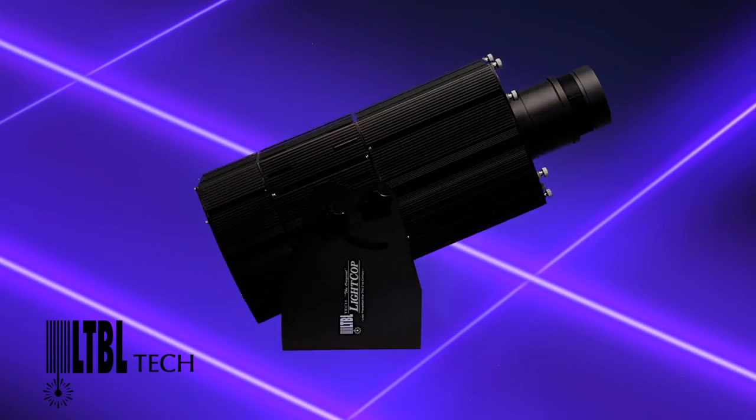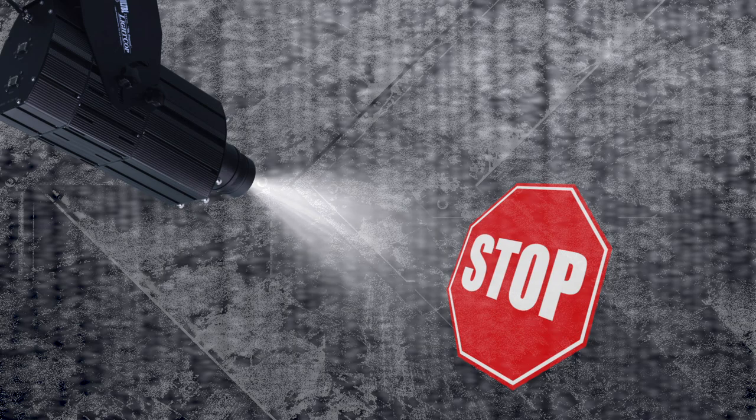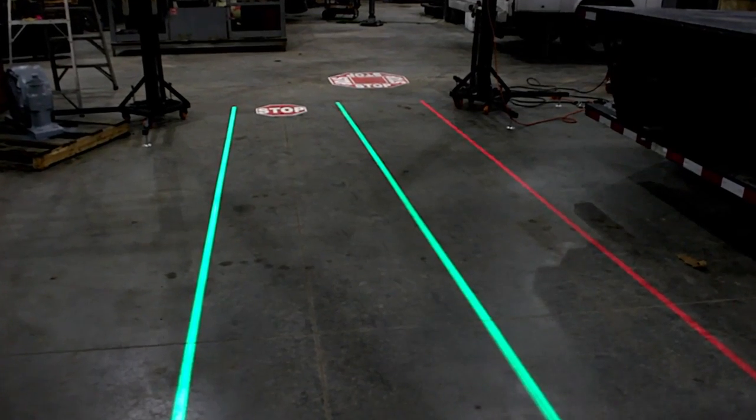Introducing the plug-and-play Light Cop by LTBL Tech. It saves lives and saves money too. Light Cop projects a brilliant LED image of a traffic sign — such as stop, yield, or danger forklift area — onto the floor of an intersection at a warehouse or factory.